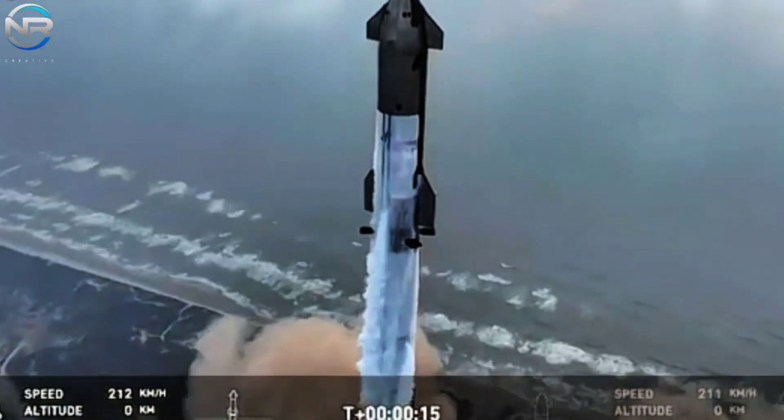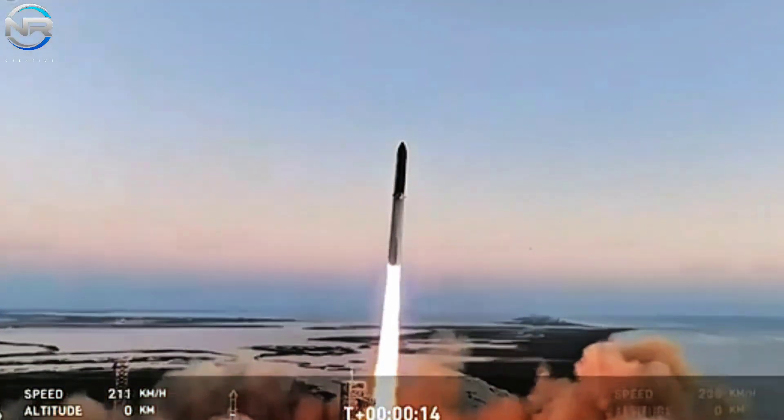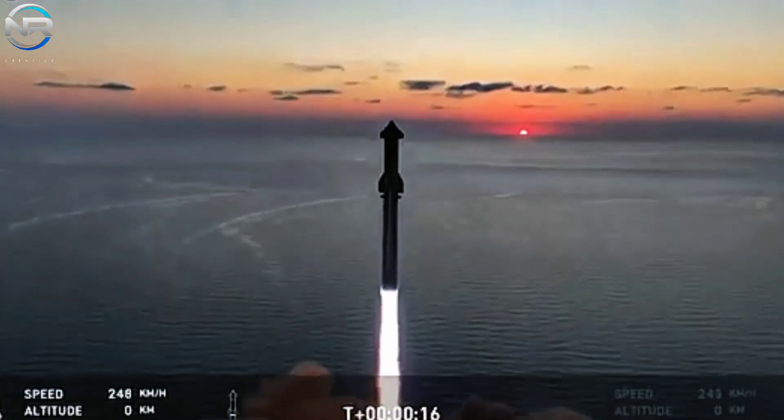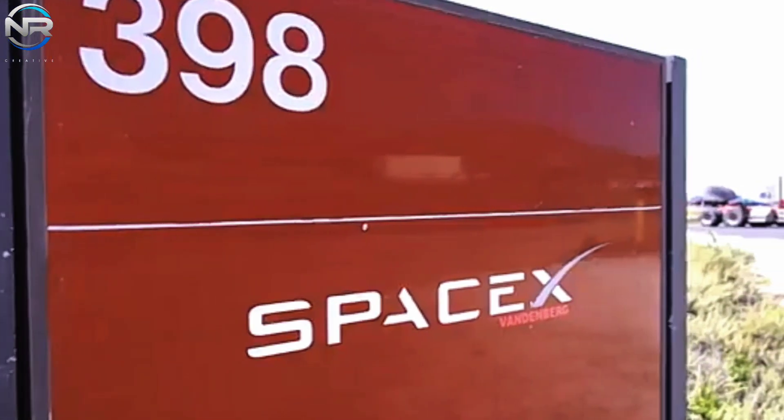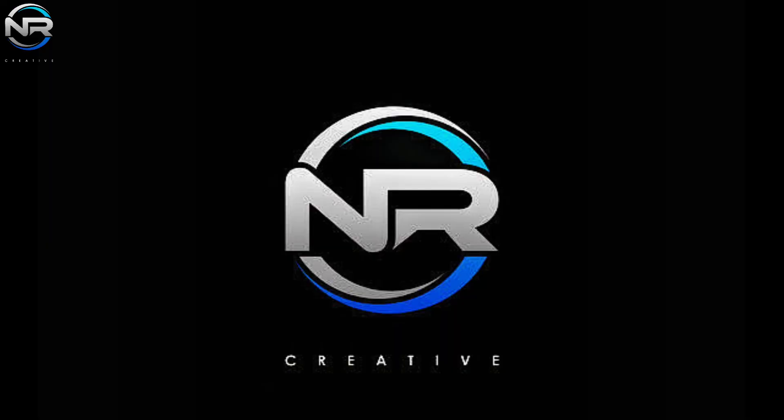As we approach the end of 2024, SpaceX still has the opportunity to set additional records. Given their incredible momentum, it will be interesting to see what milestones they achieve before the end of the year. That's it for today's episode. See you in the next episode.